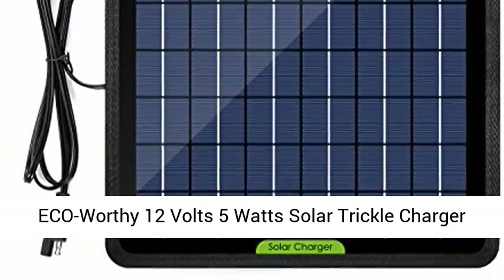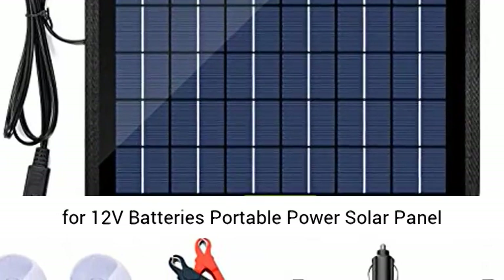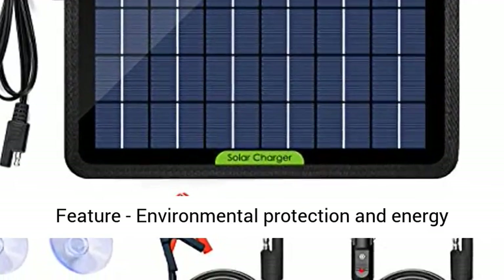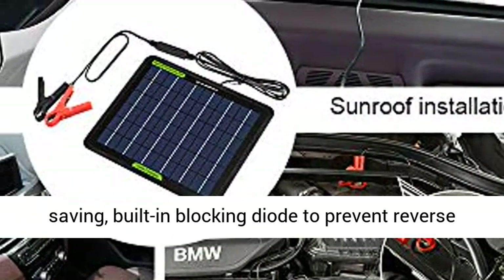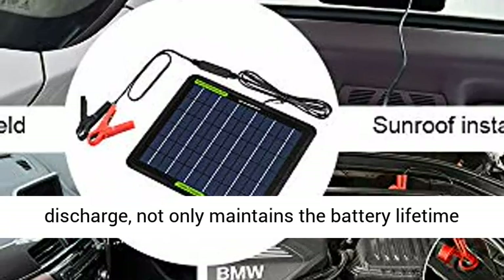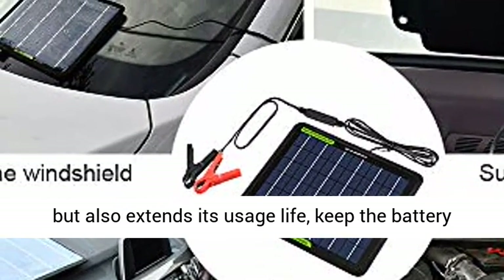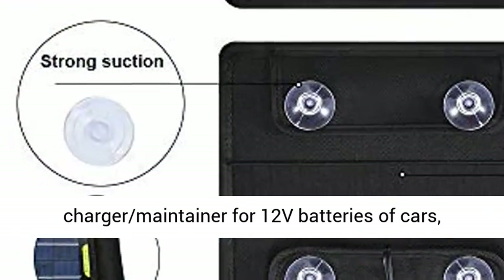ECO-WORTHY 12 volts 5 watt solar trickle charger for 12V batteries — a portable solar panel battery charger backup for car and boat marine use. Features environmental protection and energy saving design, with a built-in blocking diode to prevent reverse discharge. This not only maintains the battery lifetime but also extends its usage life, keeping the battery from draining dead.